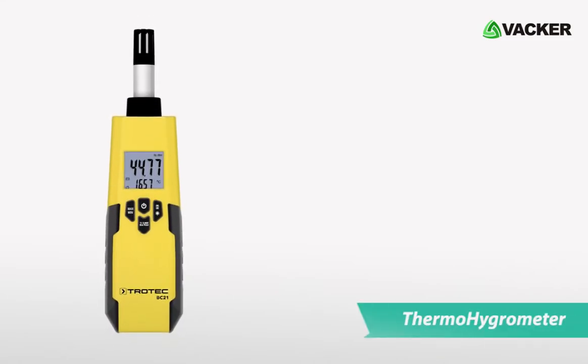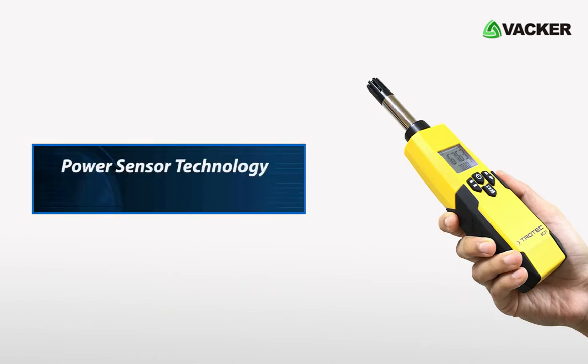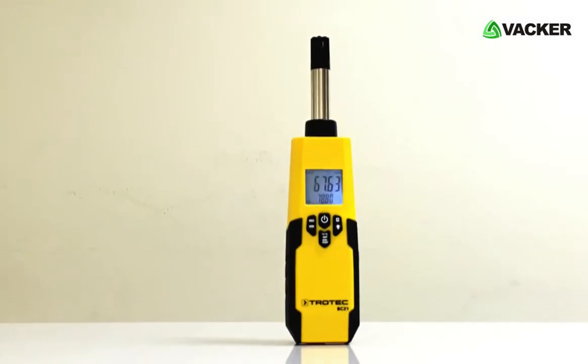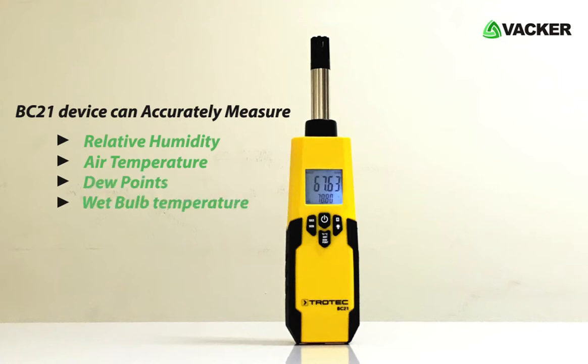This is the Thermo Hygrometer, model BC21. This small device is equipped with power sensor technology with different measuring features. The BC21 device can accurately measure relative humidity, air temperature, dew points, and wet bulb temperature.